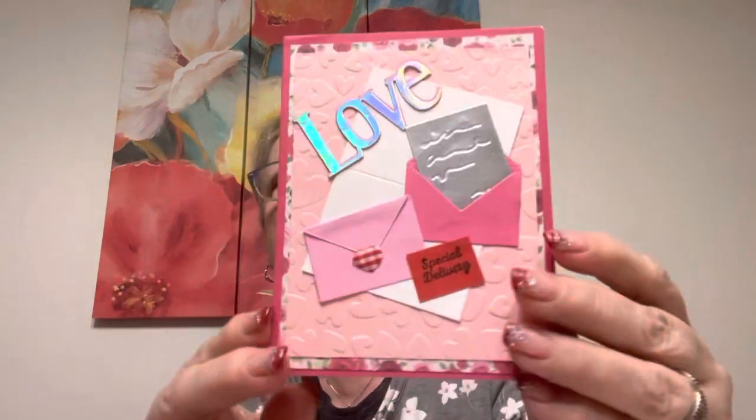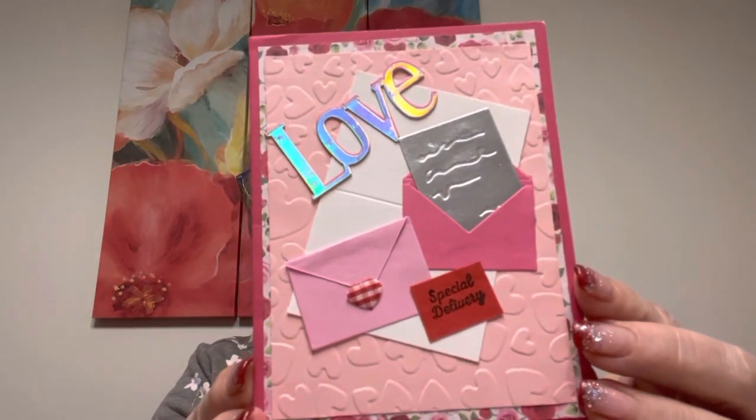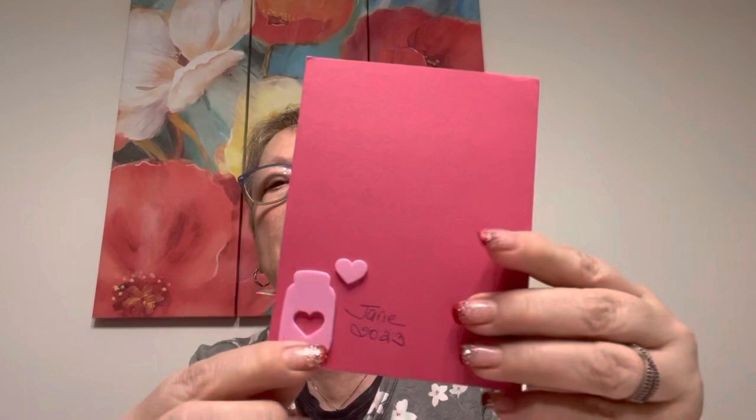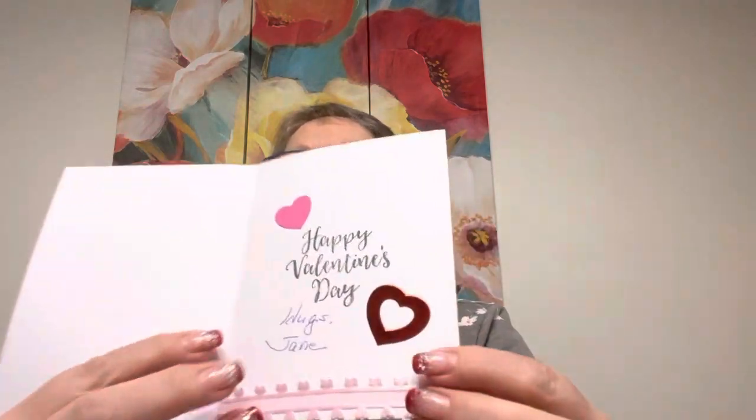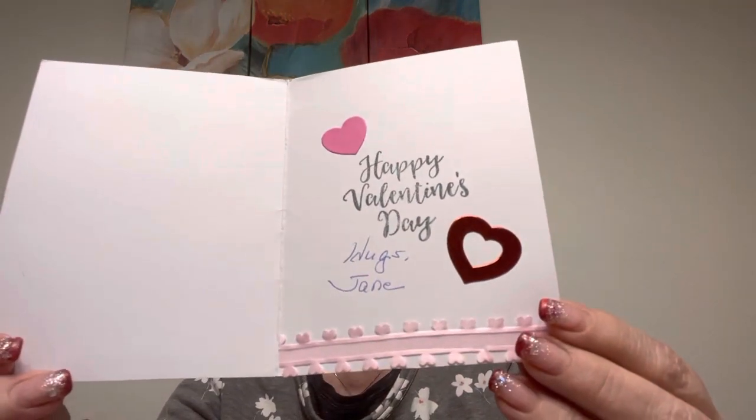This came from Jane, who's always so sweet and sends me these gorgeous things. Look at this on the back — is that not the cutest? Look at the inside. Jane, you do such beautiful work. You guys are all so talented. And she even decorated the envelope — it has a Gnome Happy Valentine's Day sticker on it too. But that would show my address and her address, and I didn't want to do that.